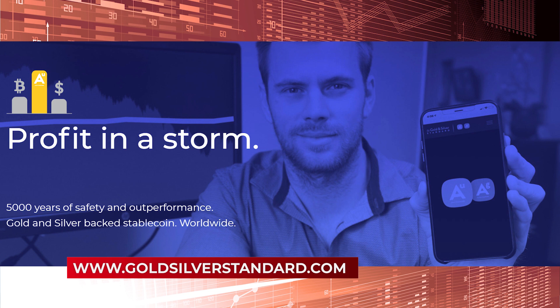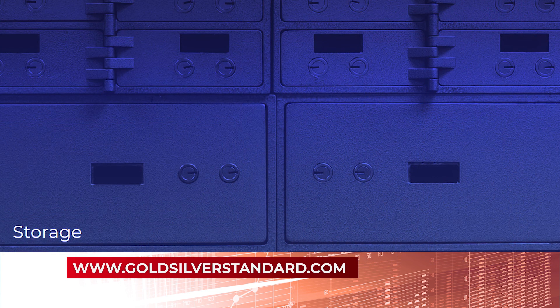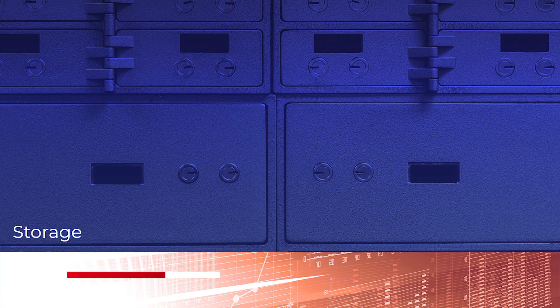If an individual were to hold physical gold or silver, especially in high quantities, they would have to pay for either their own personal safe or a space in a third-party vault which charges for services such as insurance. With Gold and Silver Standard, every single gram of real gold and silver is stored in the Reserve Vault, one of the most secure facilities in the southern hemisphere.